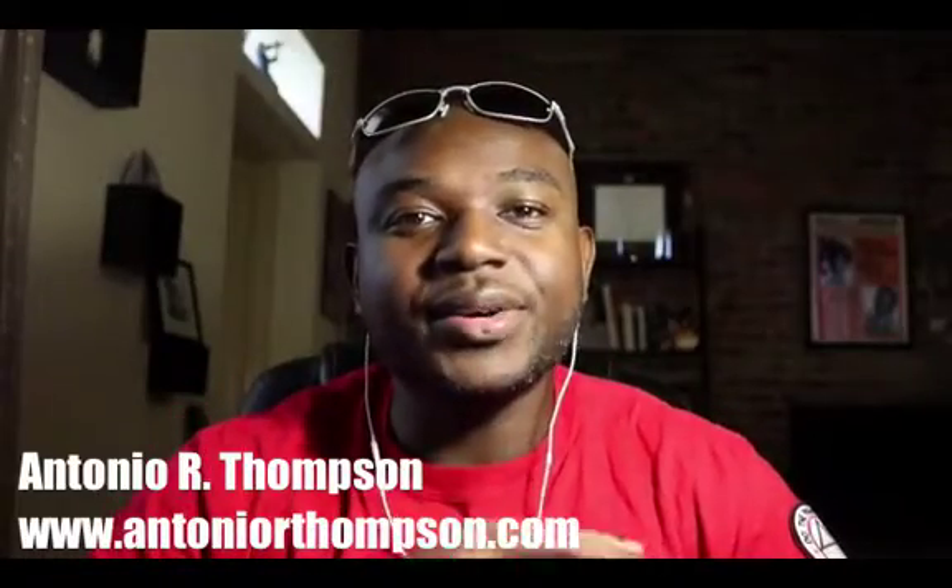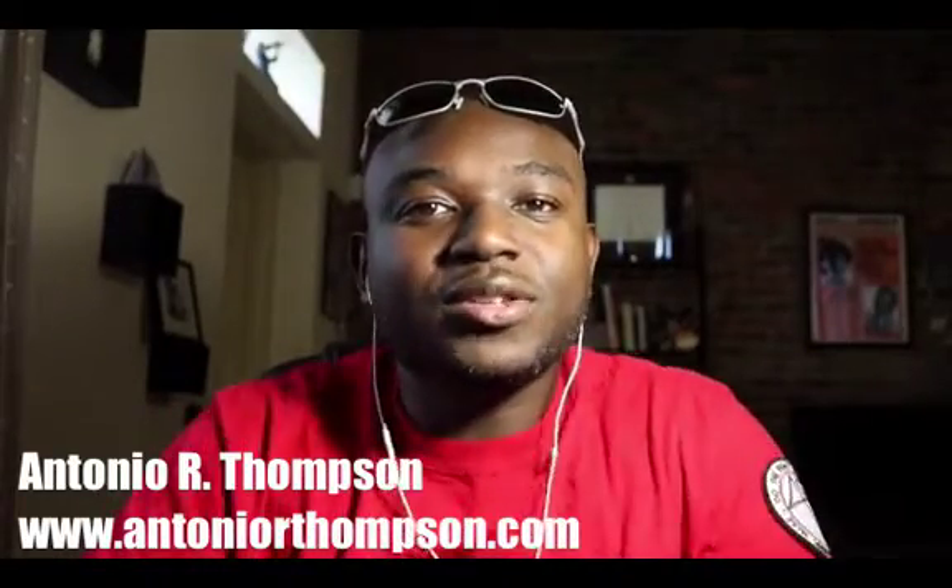Hey, what's up! This is Antonio Thompson from antoniorthompson.com, coming to you from my home office here in Brooklyn, New York. Are you looking to build your business on Facebook but don't know where to start? In today's video, I'm going to share my four-step process to actually building your business online on Facebook.